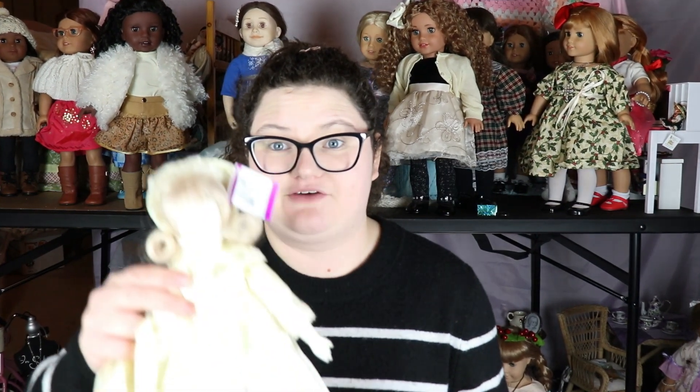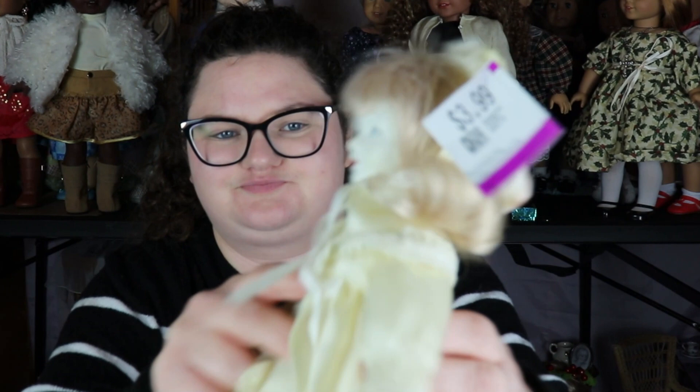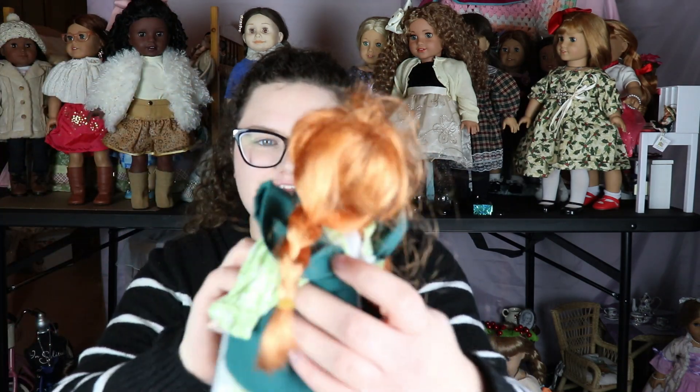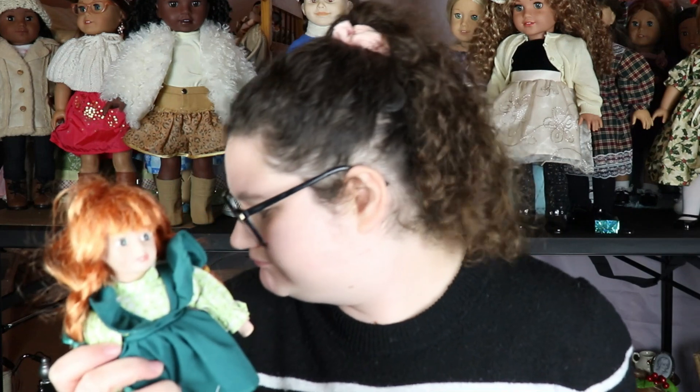This doll is really creepy, but I wanted the outfit. She has almost glow-in-the-dark skin, very 70s hair, and she's wearing a nightgown — the skirt kind of fell off. I liked it because it has a little bonnet and little dress, which will be really cute for the doll coming in the mail. Next is another outfit for that doll — a little Anne of Green Gables doll dress with little socks, which I think will fit.